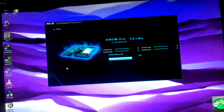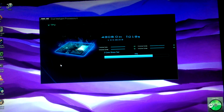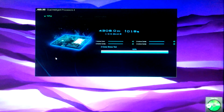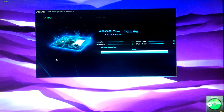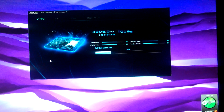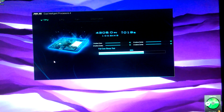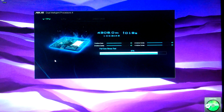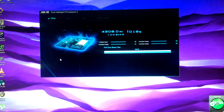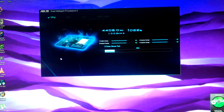The Asus intelligent overclocker is running, testing my system configuration. Right now I'm at 4.3 GHz. Once it gets 4.3 GHz on all four cores, it'll run to 4.4 GHz, and it will make sure that it's stable before it locks in those settings.